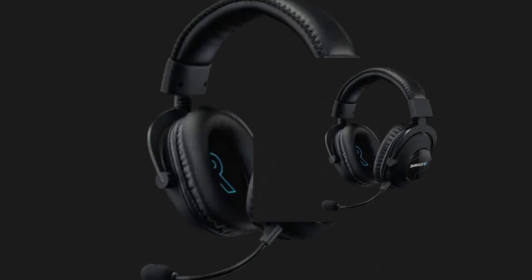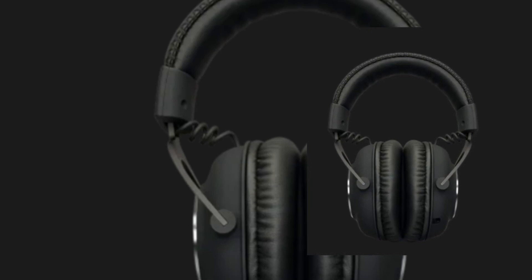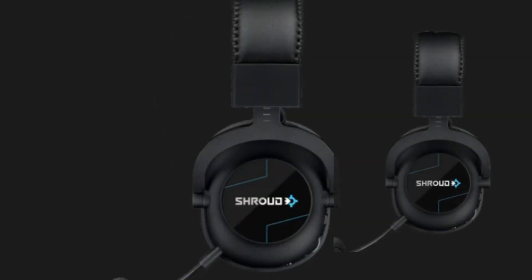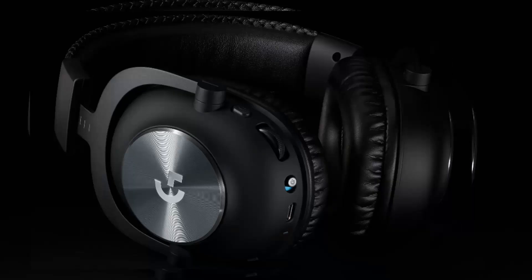The Logitech G Pro X Wireless is very comfortable to wear. It has a number of features that make it ideal for gaming, including a long-lasting battery, a detachable microphone, and support for Dolby Atmos.